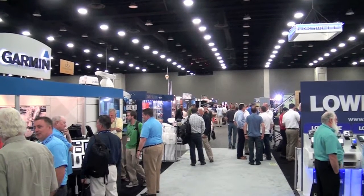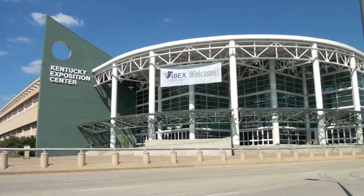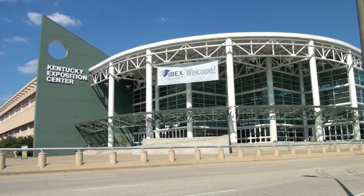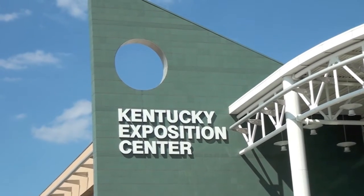Catching the attention of North American boatbuilders, Honda Marine has announced the addition of a brand new BF100 1496cc four-stroke to its outboard family. The launch took place at the industry-only International Boat Builders Exhibition and Conference, held at the Kentucky Exposition Center in Louisville this month.